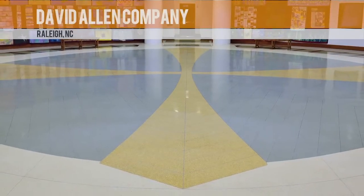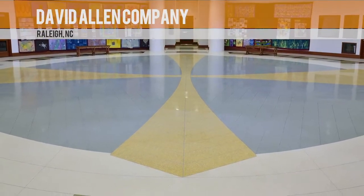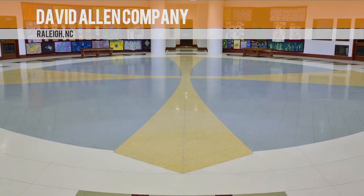For this exemplary contribution to the terrazzo industry, we congratulate the David Allen Company. Thank you.